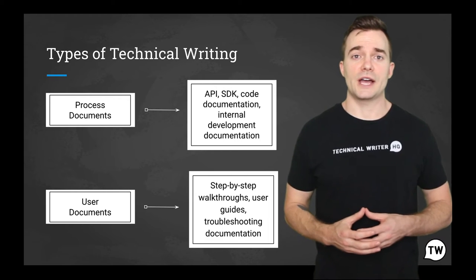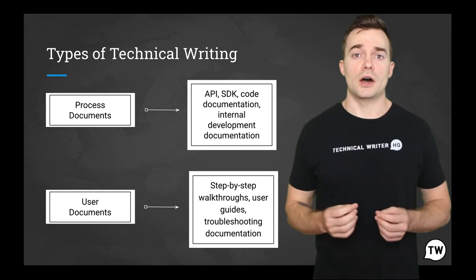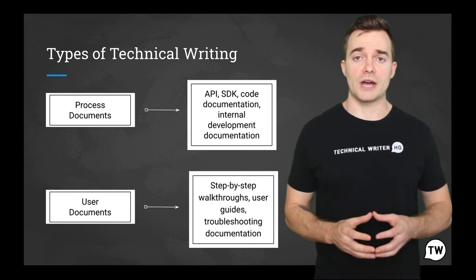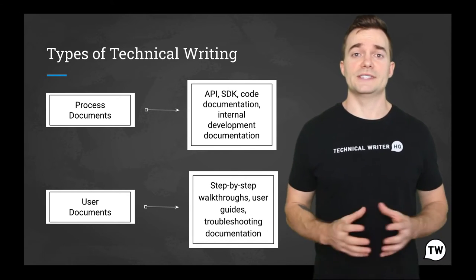For example, technical writing can be used to keep C-suite executives up to date on the company's progress and processes. For this reason, there are different types of technical writing, and today we are reviewing process documents and user documents.